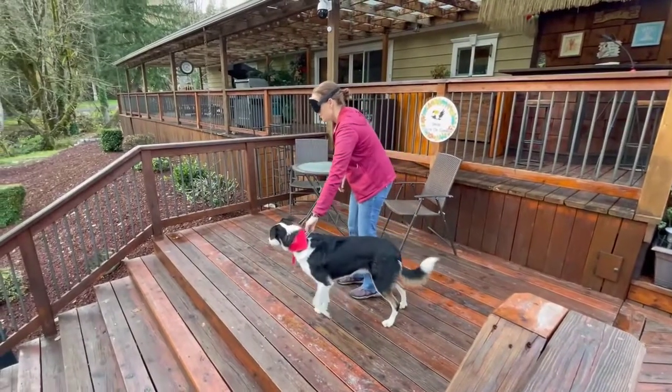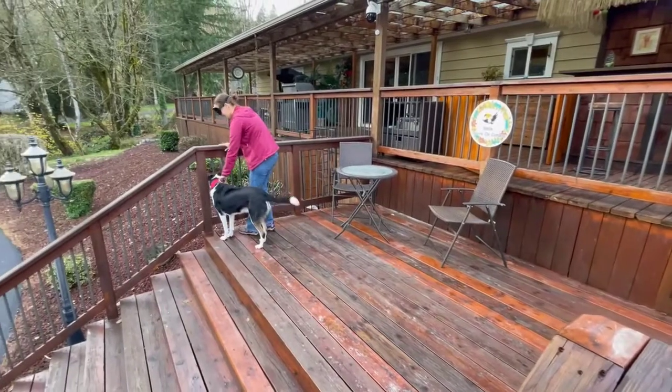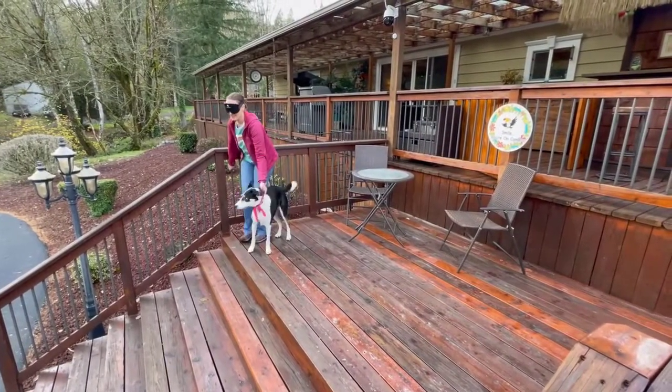But he took me straight to the handrail, which was a really smart move. It helped me get my orientation, and he was able to keep himself between me and the stairs, which kept me safe.